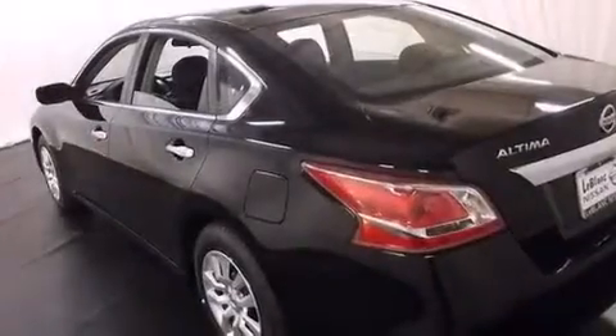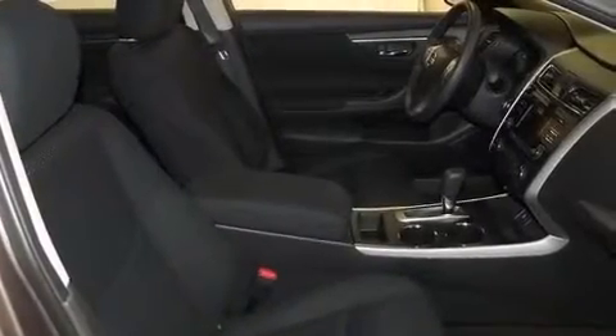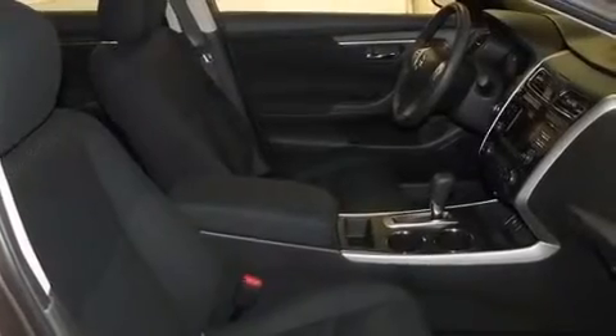All of the following features are included: cruise control, steering wheel mounted controls, front and rear reading lights, an external temperature gauge, an engine immobilizer theft deterrent system, tinted glass, keyless entry, and an auxiliary power outlet.